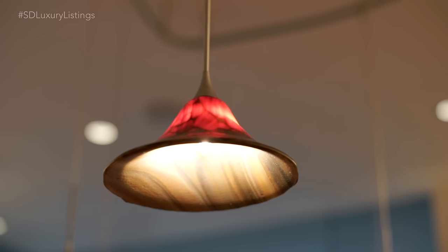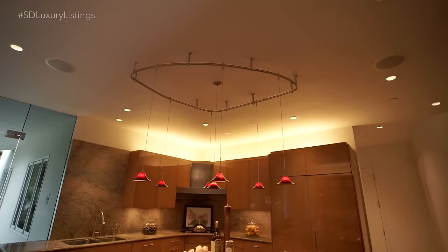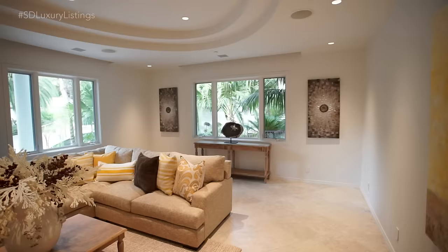You have me sold in this kitchen. We have top-of-the-line appliances — the refrigerator and freezer basically look like cabinetry, so they're tucked away — and there's plenty of counter space.